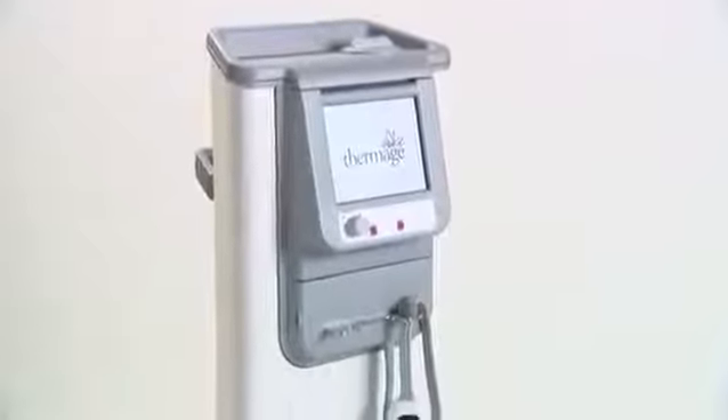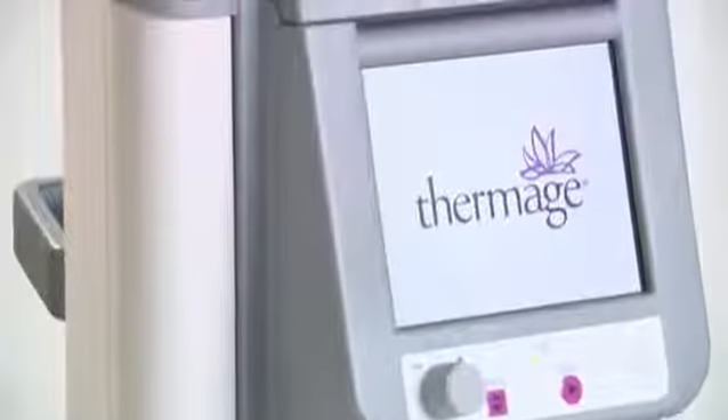The industry leading Thermage system is now better than ever. Introducing the new Thermage CPT system — a leap forward in Thermage treatment efficacy and comfort.